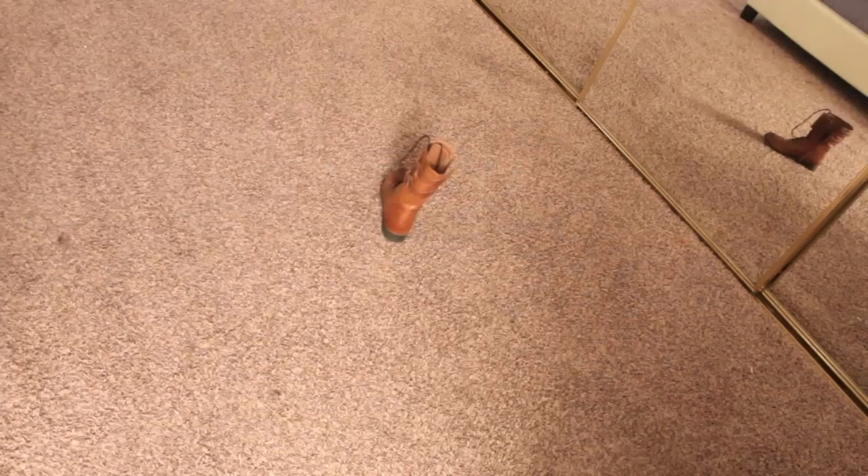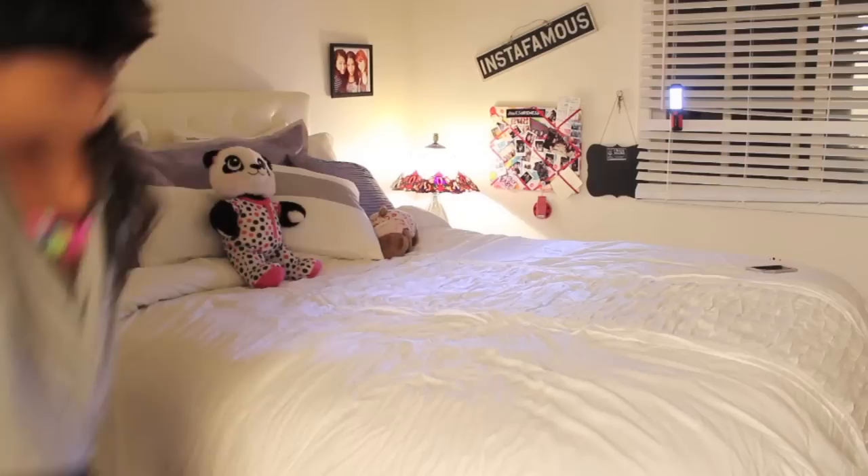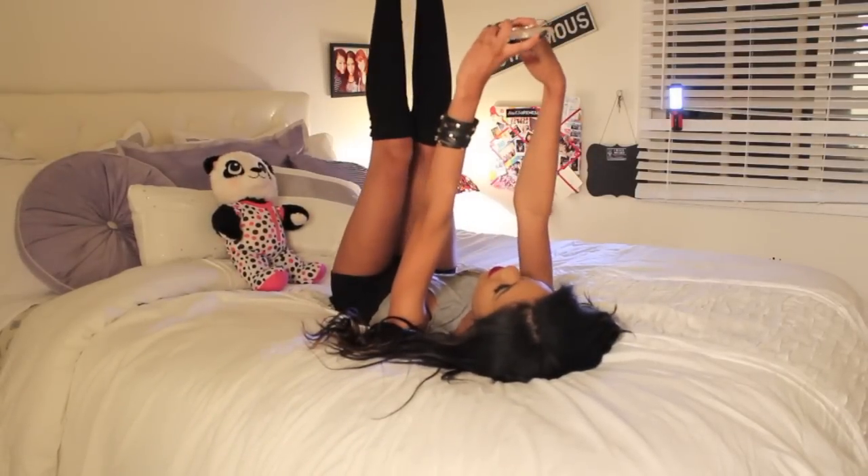Before I get into my bed I have to take my shoes off, so that is what I'm doing. Once that's done I just hop on my bed and take ridiculously ugly selfies of myself — you know you do it too.